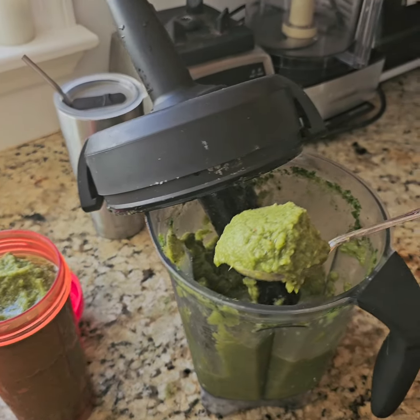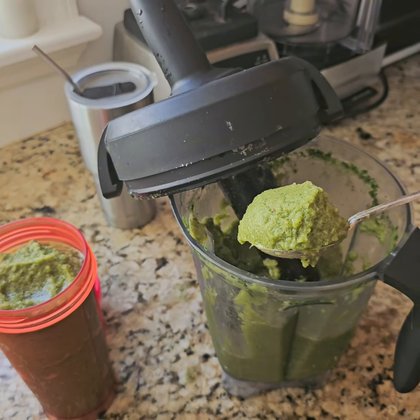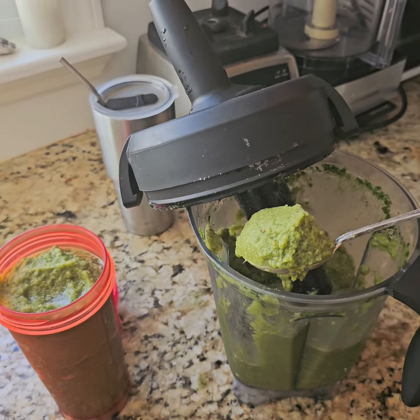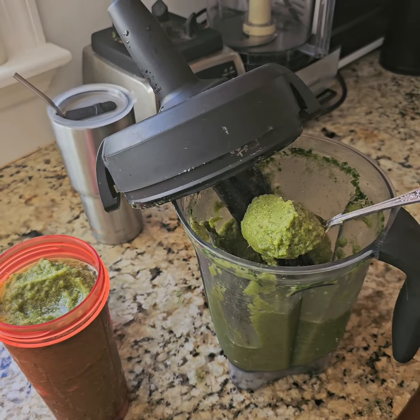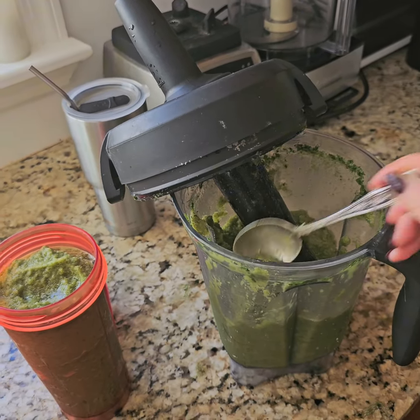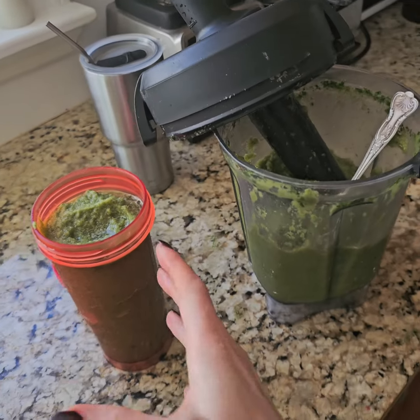It looks like this because the watermelon, Swiss chard, and spinach were frozen, but there we have it — spinach, strawberry, watermelon, Swiss chard, fennel. It's very refreshing. If you ate a lot of garlic or processed food, this will definitely freshen the body.